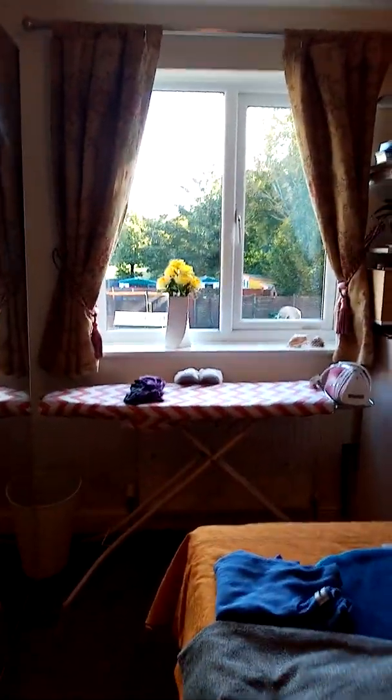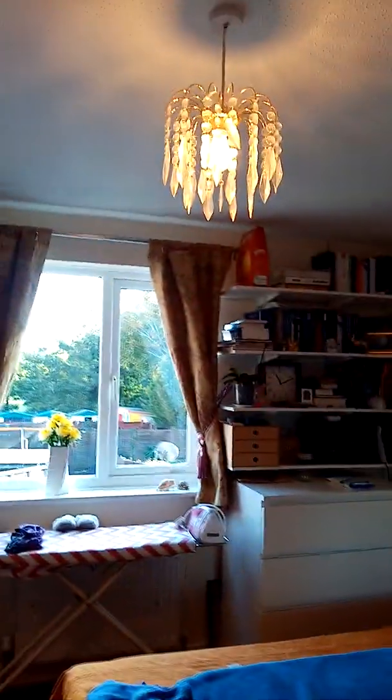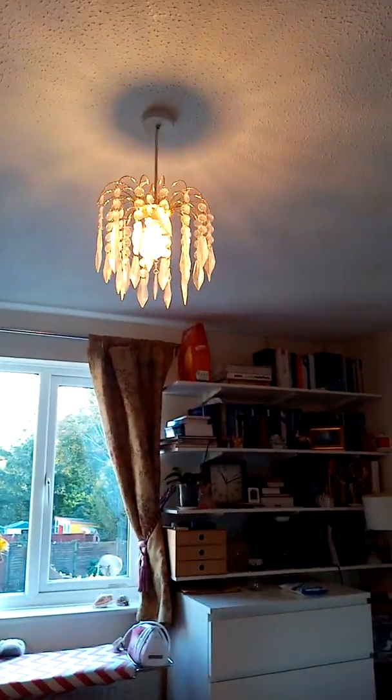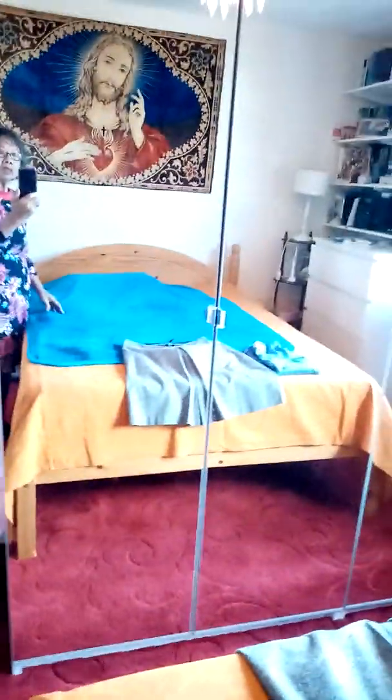I've got the lights on there. Even the light fittings I bought — I had to go around and look for lights. And here we have a wardrobe that we bought, fitted by my husband. It's all mirrored so it reflects the other side of the room.